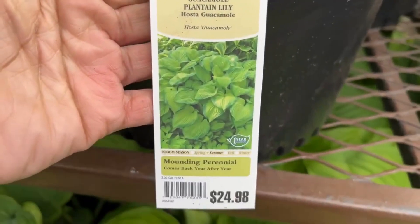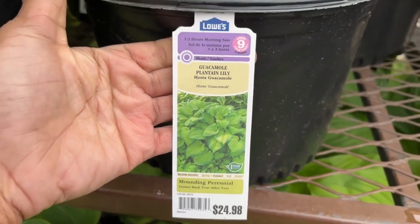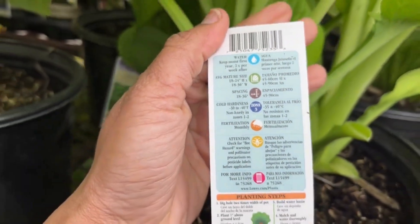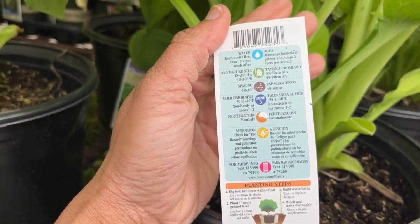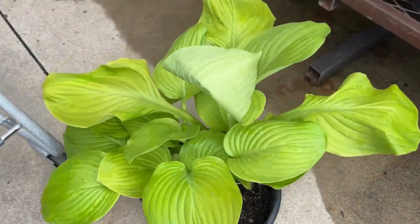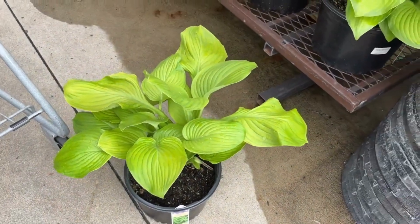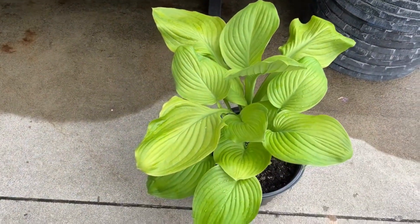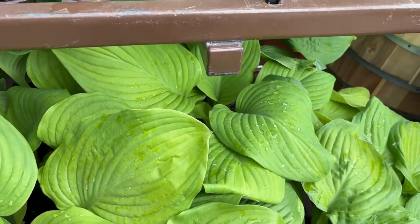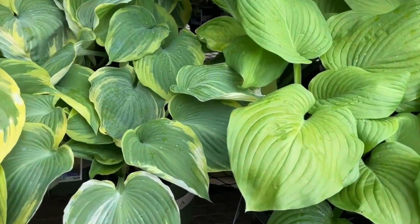Look at this Guacamole Planting Lily — this is $24.98, look how big this is! I do have a couple of these in the garden. This one will grow 18 to 24 inches high and 18 to 36 inches wide. With your hostas, these are plants that keep on giving — in early spring or late fall you can dig them up and transplant more in your garden, or share with friends, family, or co-workers. When you buy one of these plants, in years to come it becomes a lot.